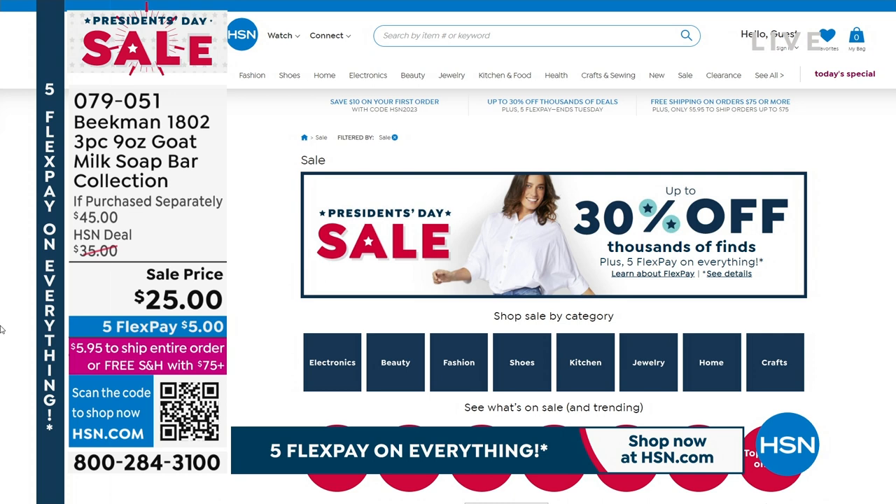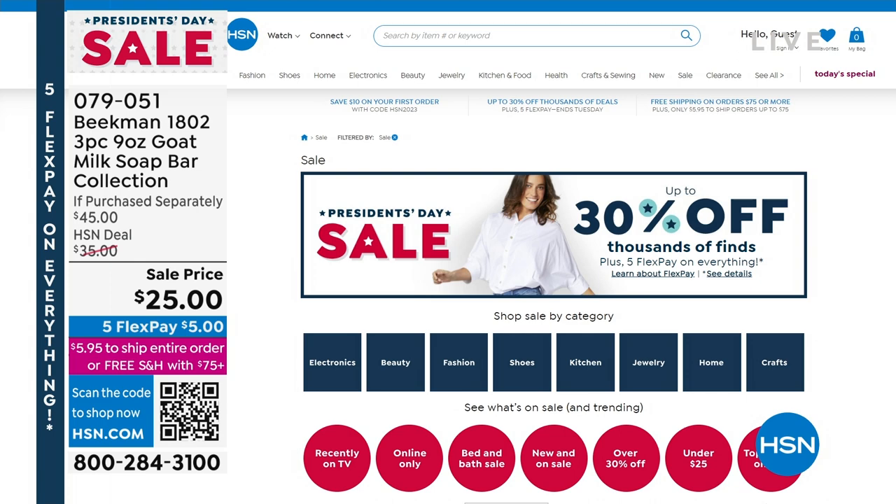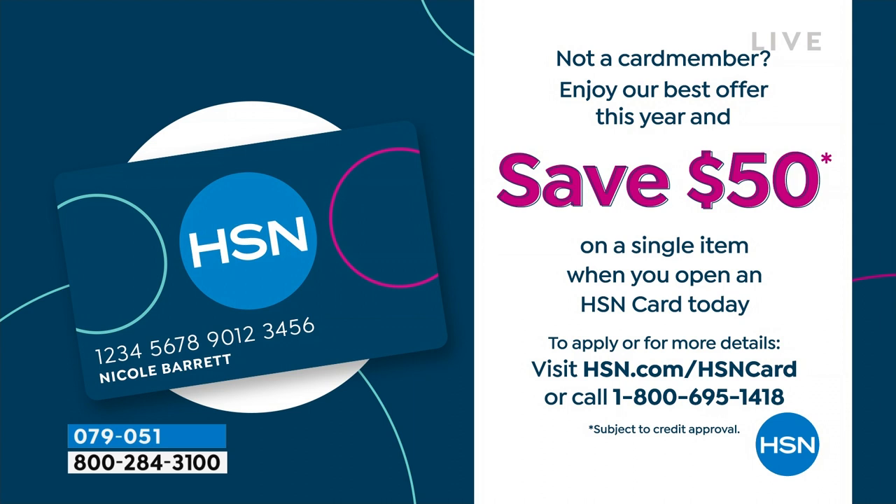We bring you our big favorites for President's Day weekend sale. All your Beekman is on Five Flex Pay. We've also got a great apply-and-buy coupon going on right now — if you sign up for the HSN credit card, you can save. It's available only through Tuesday. Sign up for the card and get $50 off your first purchase with a brand new, no-annual-fee HSN card. A great way to stock up on all your favorites for Easter and Mother's Day.